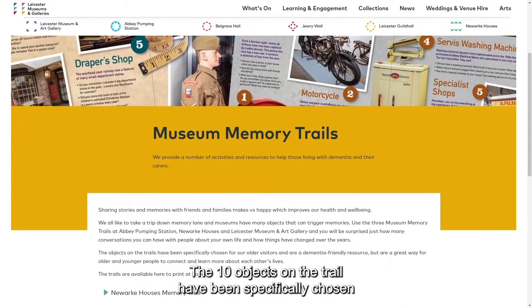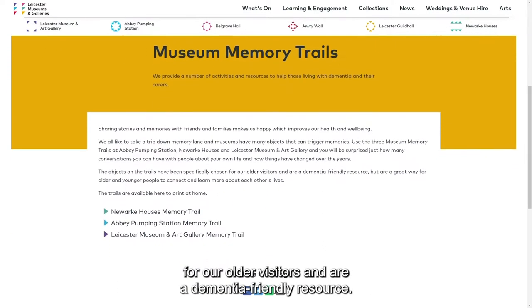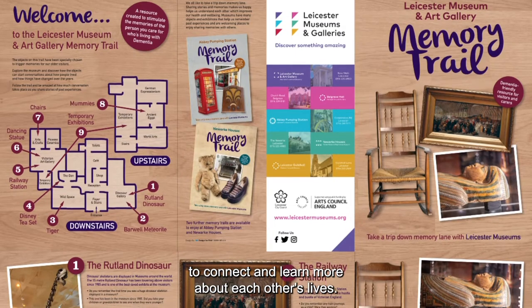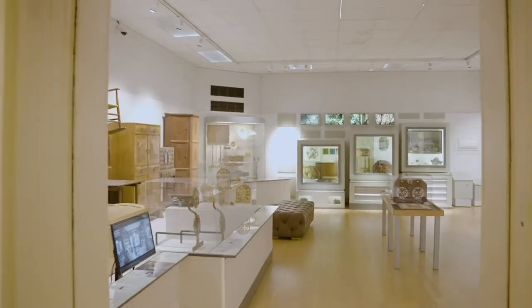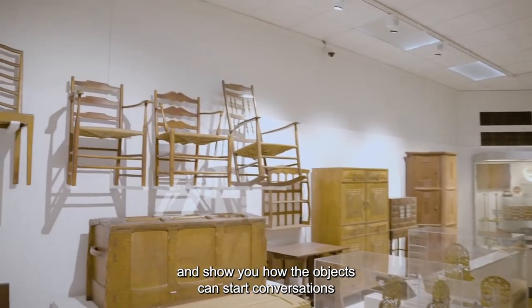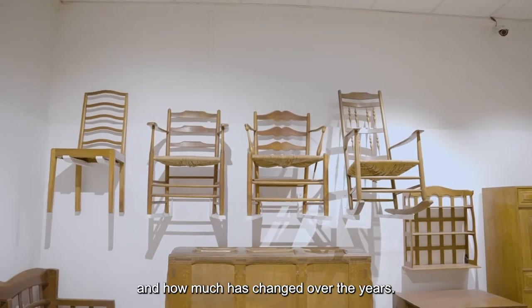The 10 objects on the trail have been specifically chosen for our older visitors and are a dementia-friendly resource. They are also a great way for older and younger people to connect and learn more about each other's lives. Sit back and relax as we take you on the trail and show you how the objects can start conversations about how people lived and how much has changed over the years.